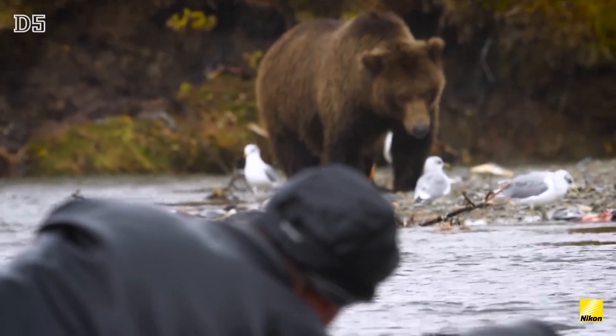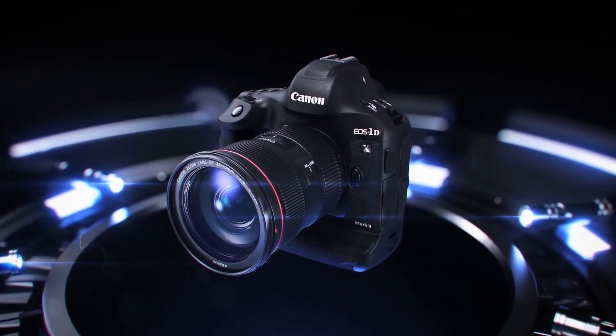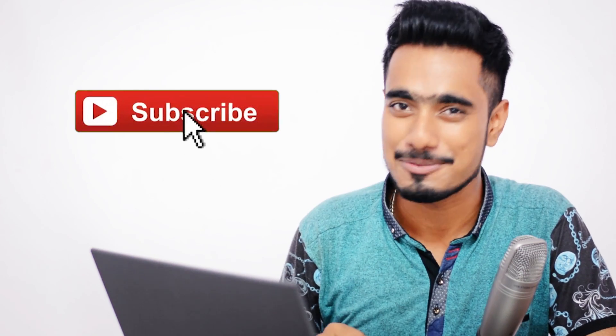Today we're looking at why DSLR is DSLR — why is it called Digital Single Lens Reflex? Let me know down in the comments below whether you knew the full form of DSLR before I said it. Also, if you haven't subscribed yet, we bring you the latest updates, tutorials, tips and tricks every Tuesday, Thursday and Saturday, so do consider subscribing. So without any further marketing, let's get to it.